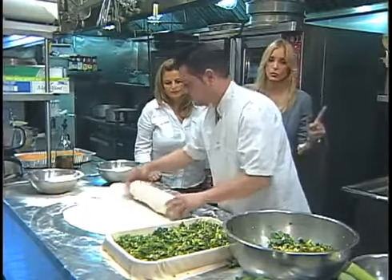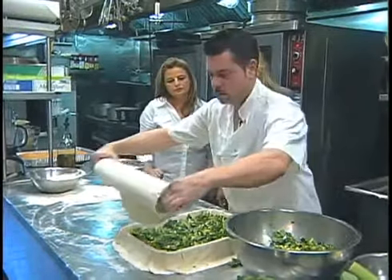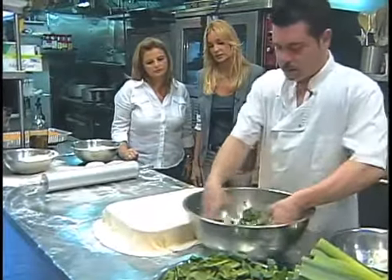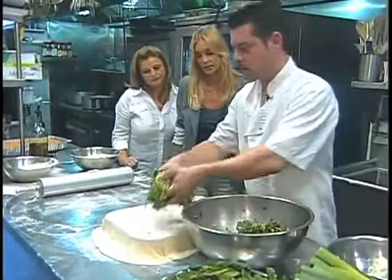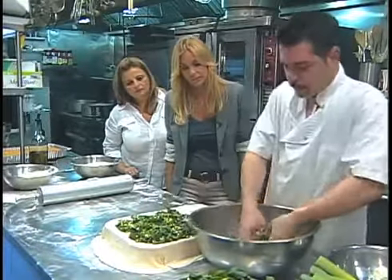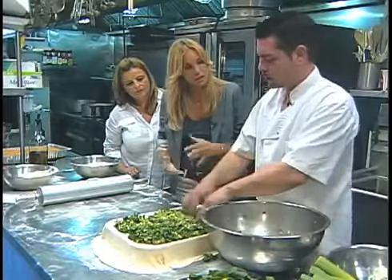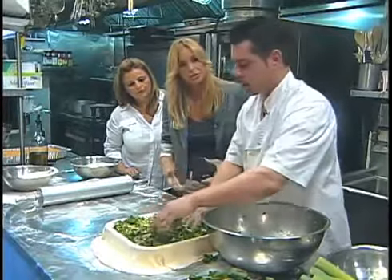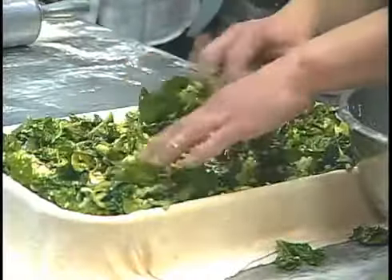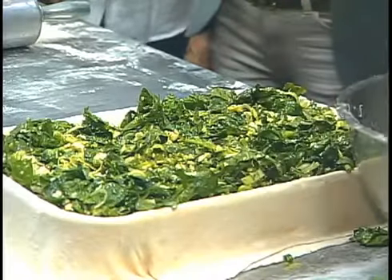First we're going to put the middle one, so we'll put the other half of the ingredients. We want to fill the pan. It looks very thick, but when it cooks it goes down a lot because everything is fresh — it flattens out. And here's our second layer. We're ready to top it off — two more layers of filo.